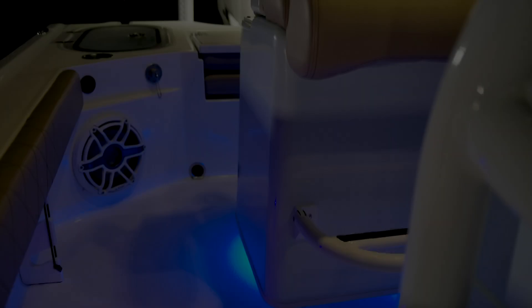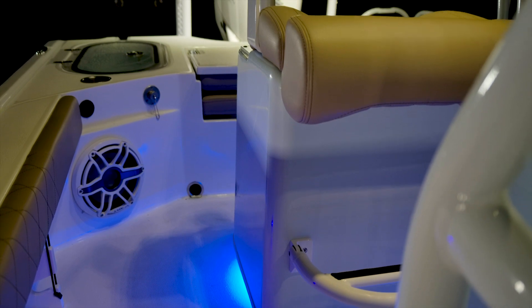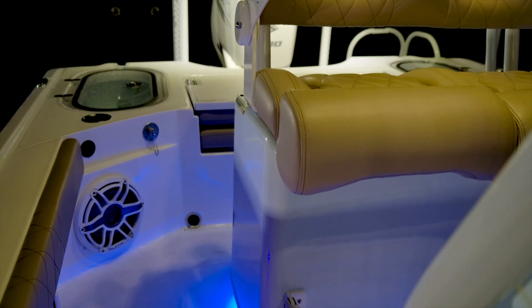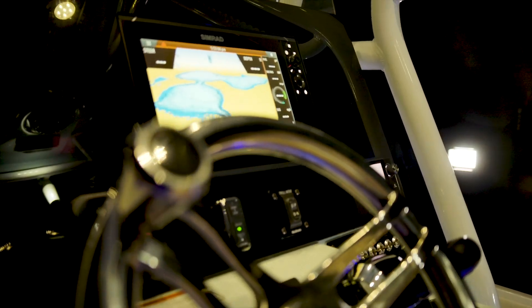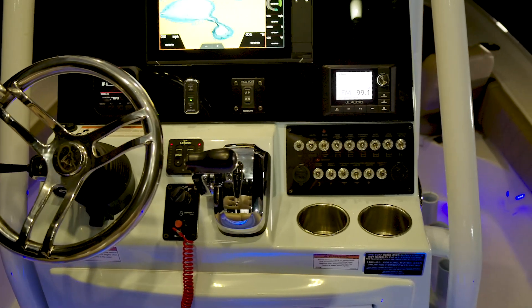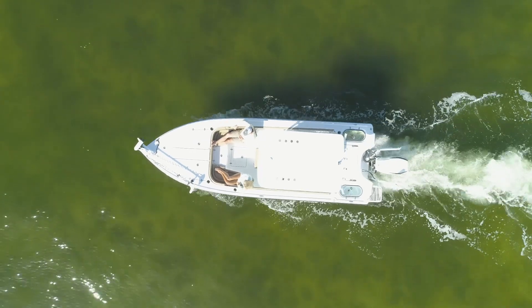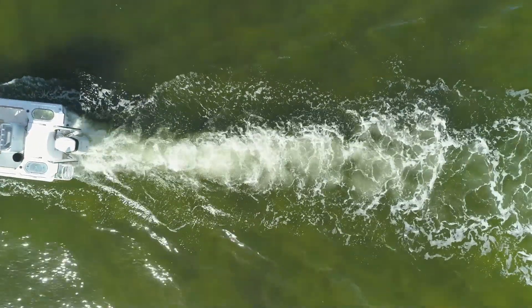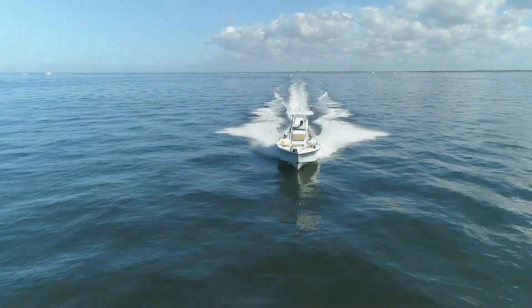So, if versatility is important to you, the 2440 might just be what you're looking for. To see the new Blazer 2440 in person or schedule a demo, contact your local Blazer dealer, or visit us on the web at blazerboats.com.